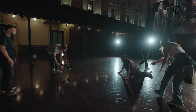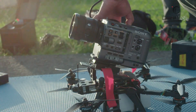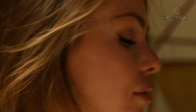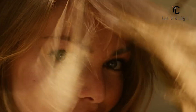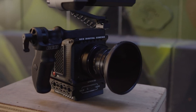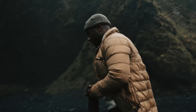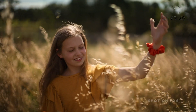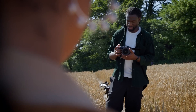Netflix aims to ensure top-notch visual quality in their partner projects by closely monitoring production standards. They evaluate various aspects of camera systems, including dynamic range and workflow requirements, collaborating with creators and manufacturers to develop guidelines for approved models. In this video, we will show you 7 affordable cinema cameras that are Netflix approved.